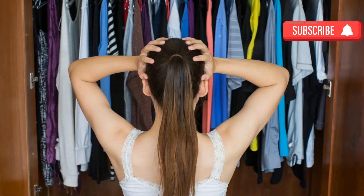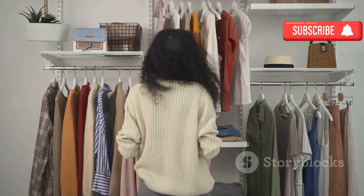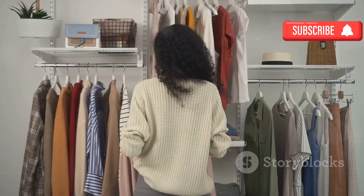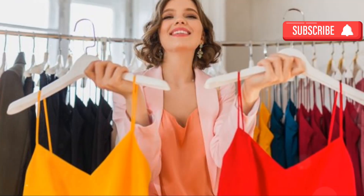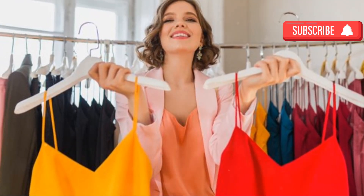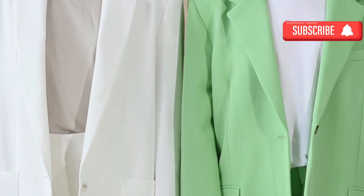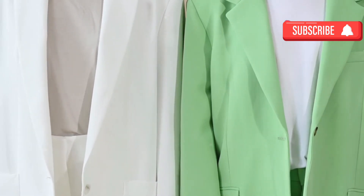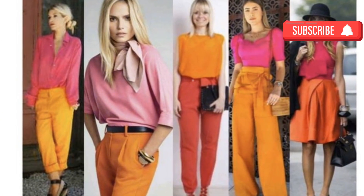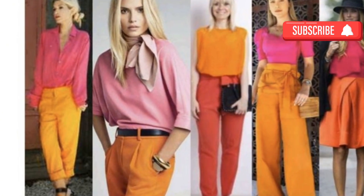Finding your unique style is a journey of self-discovery. By understanding your preferences, personality, and lifestyle, you can craft a wardrobe that is not only chic but also reflects who you truly are. A key part of style beyond the clothes themselves is the use of color — color combinations can influence how others perceive us, whether we appear bold, sophisticated, or casual.